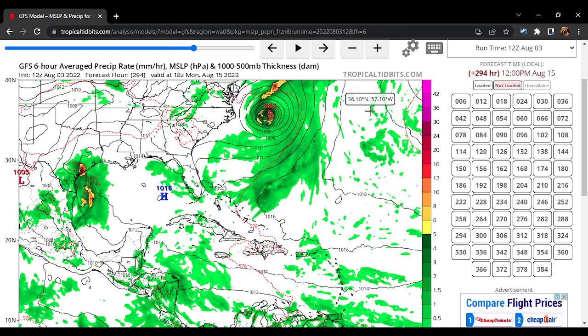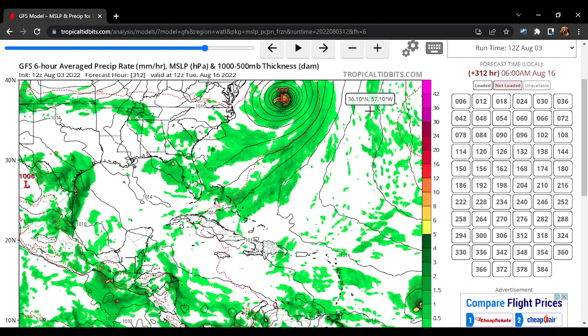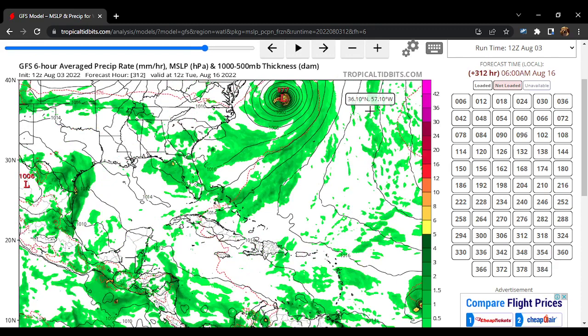As we get further out into the forecast this begins to get very strong. The pressure goes all the way down to a 976 millibar hurricane at that point, and you can see it's far from the East Coast which is a good thing. There we also have another tropical wave headed over.